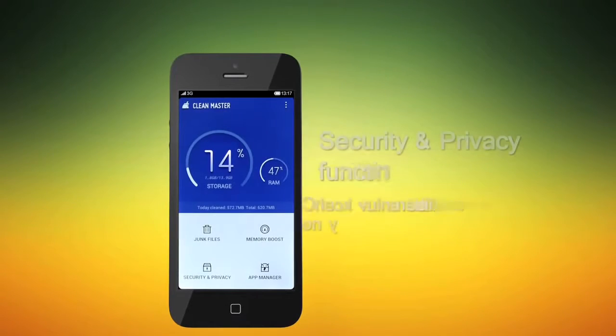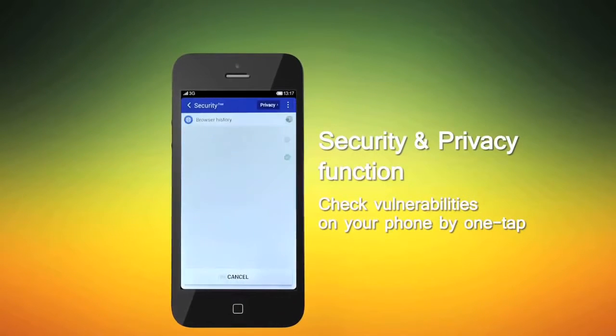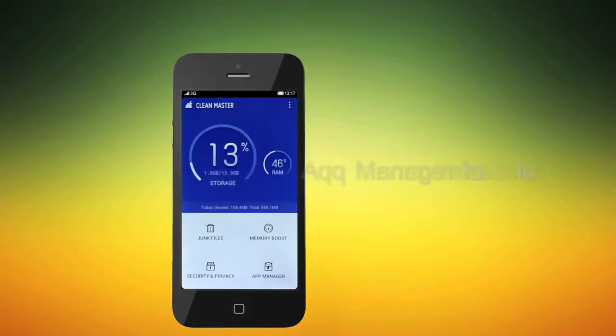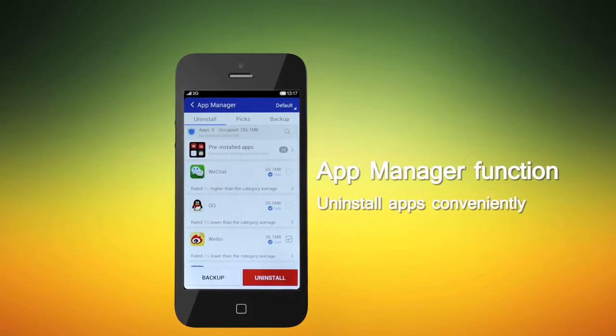The Security and Privacy function allows you to check whether there are any vulnerabilities that exist on your phone. Lastly, the App Manager function allows you to uninstall any of your apps conveniently.